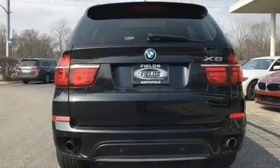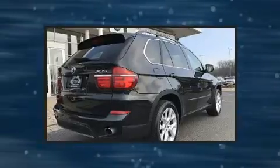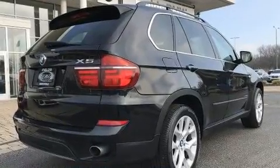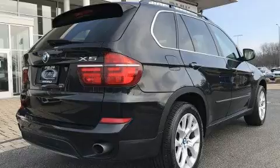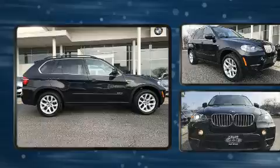All of the premium features expected of a BMW are offered, including a built-in garage door transmitter, an automatic dimming rear-view mirror, automatic dimming door mirrors, heated front and rear seats, a roof rack, and leather upholstery.